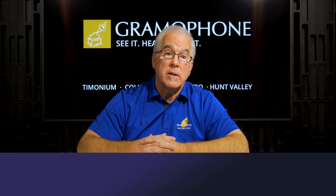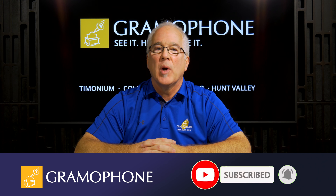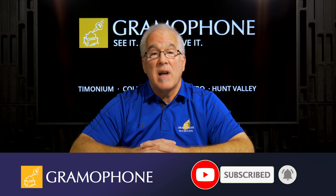But before we get started, don't miss out. Make sure you subscribe to our channel so you can stay caught up with all our upcoming videos. Now, let's dive in.